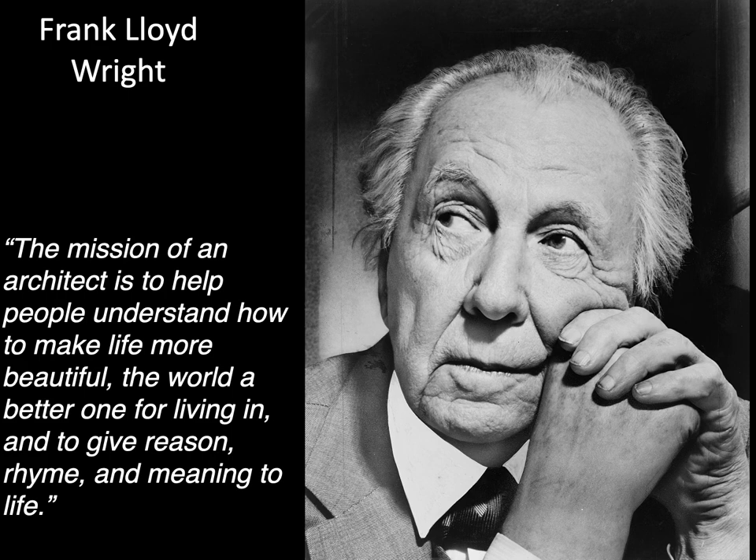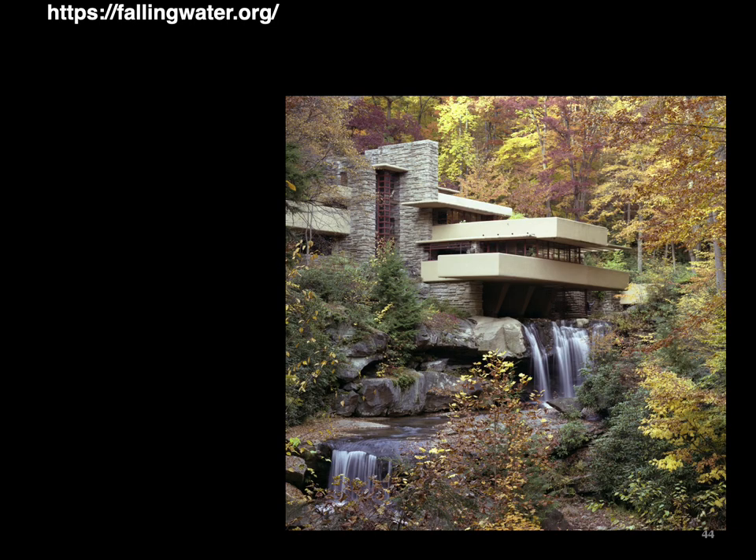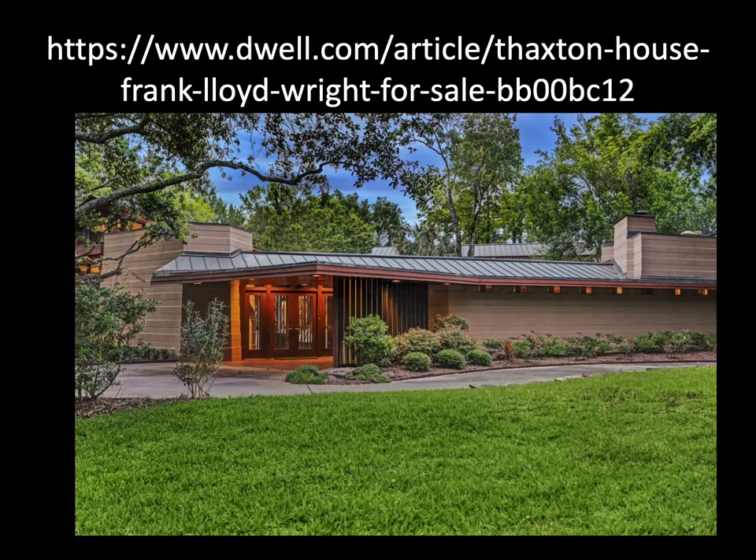As stated by Frank Lloyd Wright, the mission of an architect is to help people understand how to make life more beautiful, the world a better one for living in, and to give reason, rhyme, and meaning to life. One of his most famous structures is Fallingwater from 1935, located in Pennsylvania. Here's a link to a website about Fallingwater where you can learn much more. Interesting fact: Frank Lloyd Wright also has a house in Houston that's up for sale.